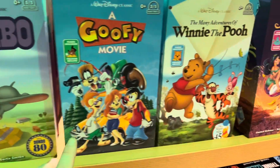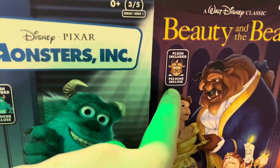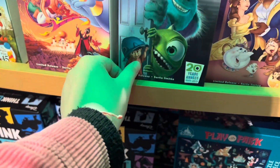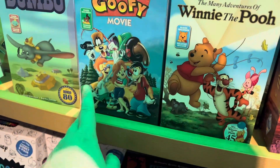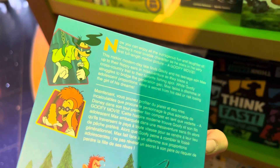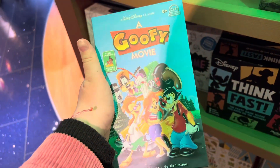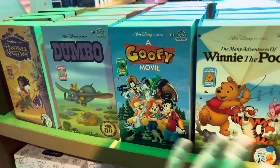I wasn't sure what this was, but there's a stuffed animal inside — like a plush. I think it's a video kit, probably not a VHS but a DVD. I loved watching this growing up. I've never seen that. I have nothing with Goofy, but this is a movie, I think. I loved this movie — this is probably my most watched Disney classic.